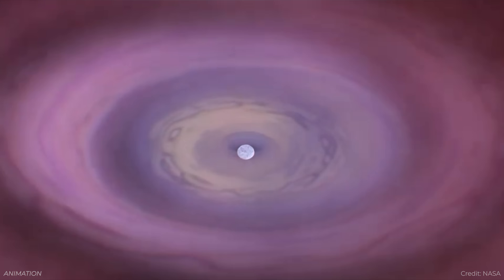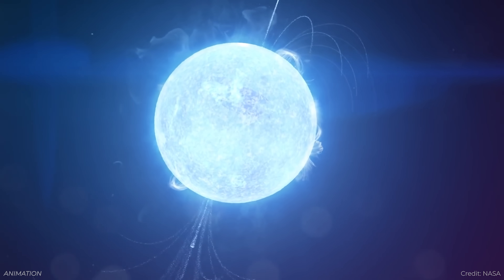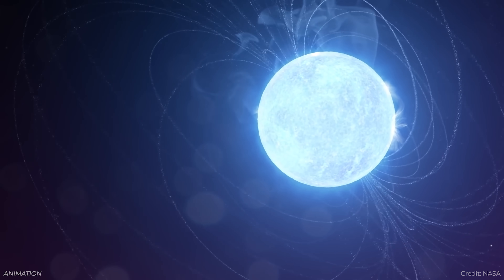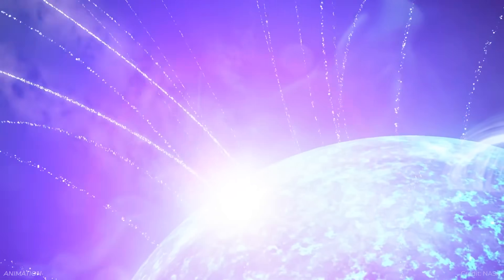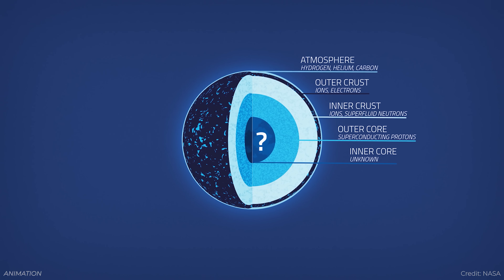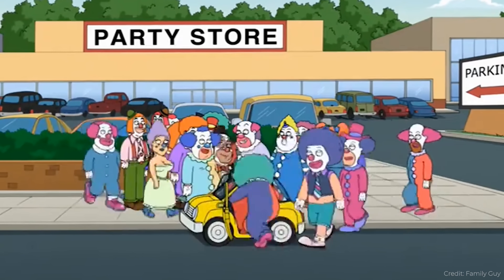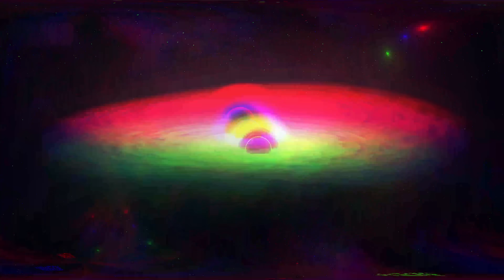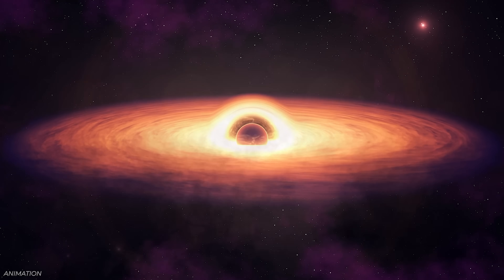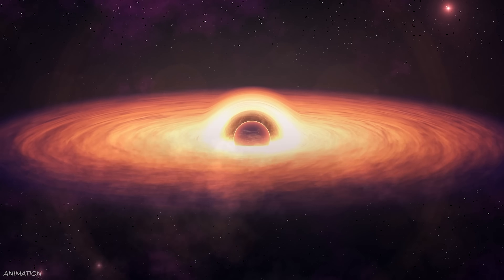Neutron stars are fascinating. They are made of neutrons — because the incredible gravitational pressure merges the protons and electrons together, creating neutrons. They're made of degenerate matter, meaning there aren't enough quantum states available at lower energy levels. What happens if you try to jam more material in? It's believed that you get a black hole and a gamma ray burst, because you've reached the limit of how much material a neutron star can hold, and then it collapses into a black hole.